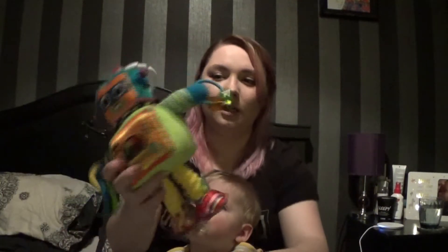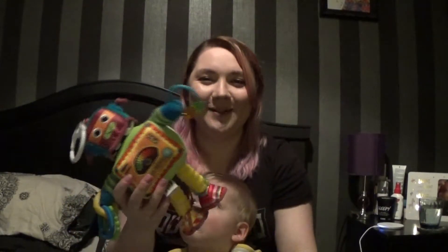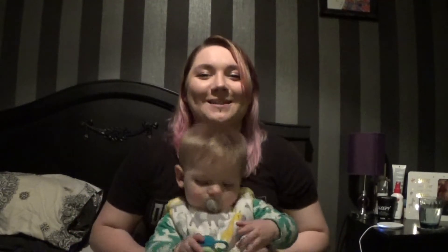They do loads of different styles. That one was his favourite for a long time. He's also got a robot whose head spins around and a dragon, but all of their toys are really interactive — they've all got crinkly and black and white, they rattle, and they all seem to hold his attention really well.